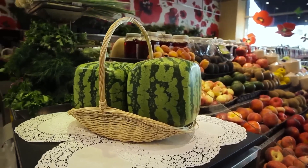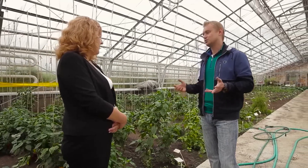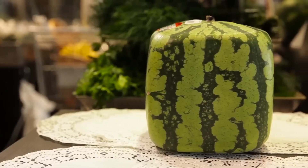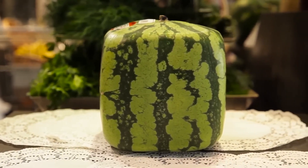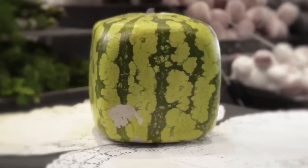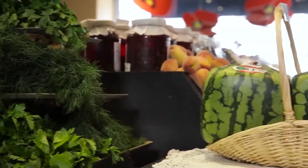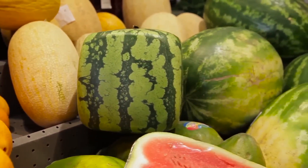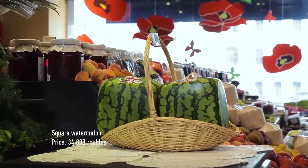The square watermelon fits perfectly in a fridge, and its unusual shape attracts attention and surprises people. It is used not only for eating but also as decoration — for example, displayed in shop windows in Japan. Only 400 cube-shaped watermelons are grown in Japan per year, harvested once a year in mid-July. Only a few dozen are imported, and they are quite expensive.